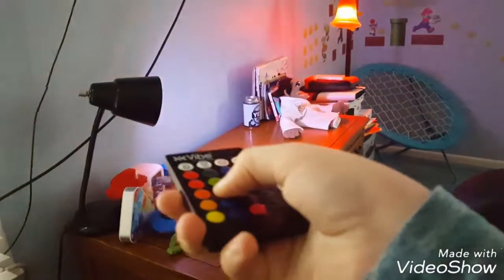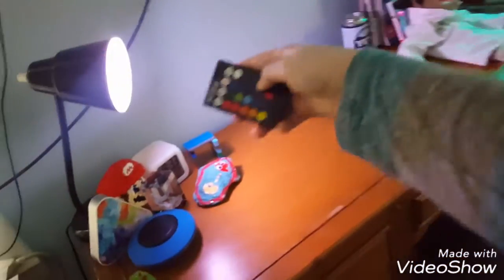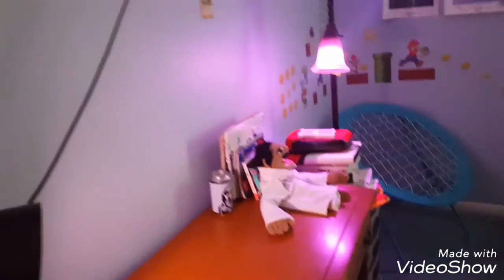A remote that controls three of these. Let's try light blue — there you go, see? It's currently on this fade mode. So like fade, there we go. Or just like, it does colors slowly.